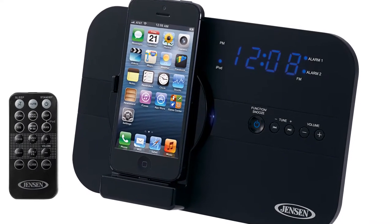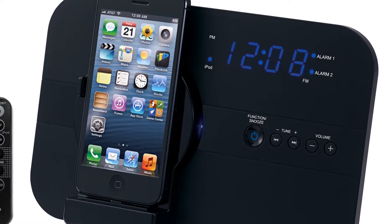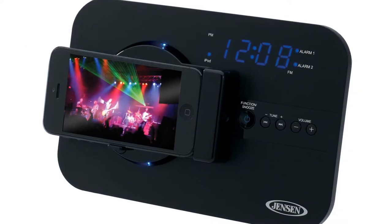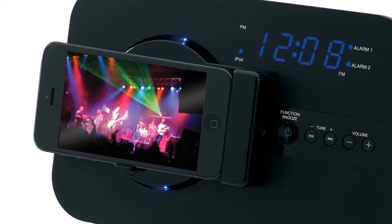The JILS 525i music system is a lightning docking solution for your latest iPhone or iPod. Take your Apple device to that next level with an adjustable dock that rotates for horizontal or vertical viewing.